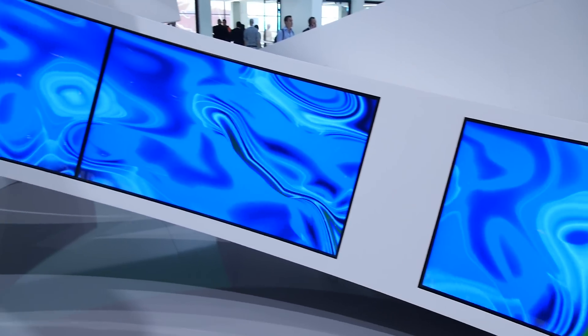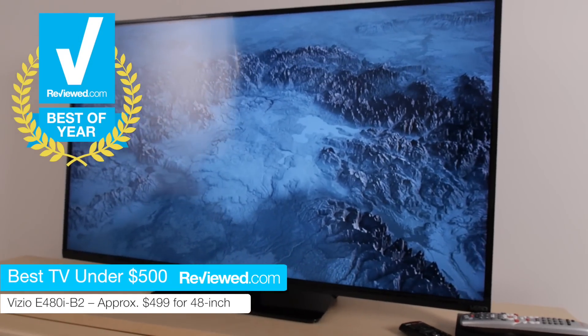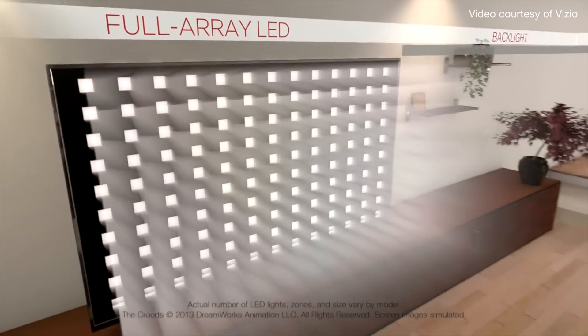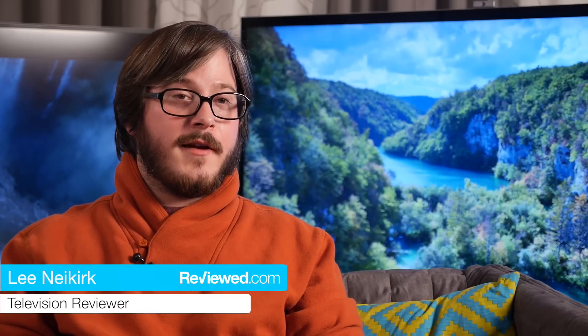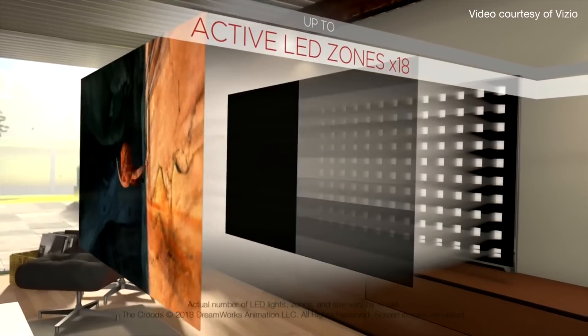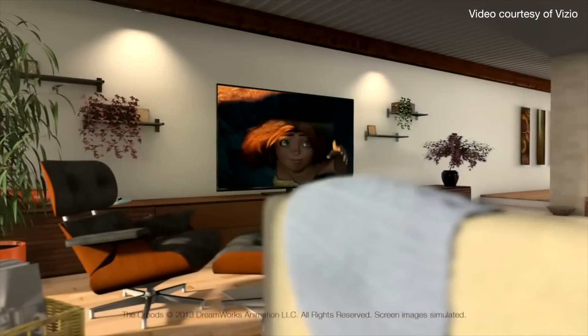While the best TVs can cost in the thousands of dollars, it's still possible to get a fantastic television on a budget. Our viewers love the Vizio E480i B2. It's a 48-inch smart TV that sells for less than $500. Vizio announced this lineup in January at the Consumer Electronics Show. It kind of blew away everybody in the home theater industry because they were competing on quality with guys like Samsung, Sony, LG, and Panasonic, but they weren't competing in price — they were undercutting pretty much the entire industry.